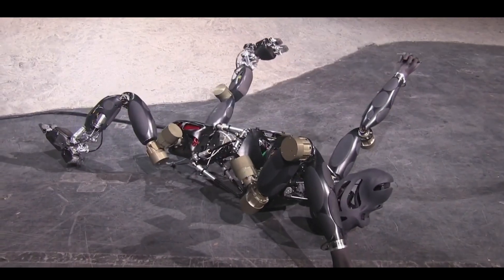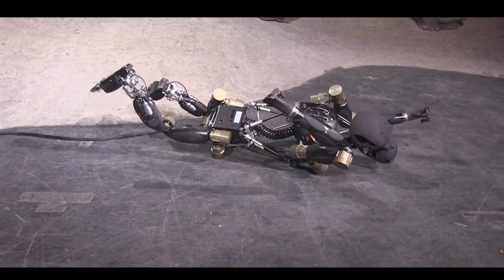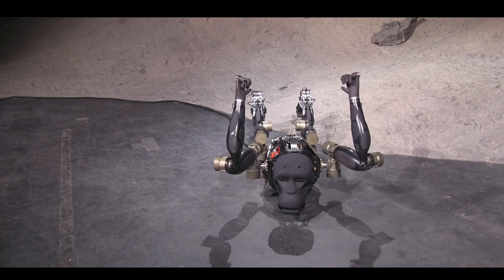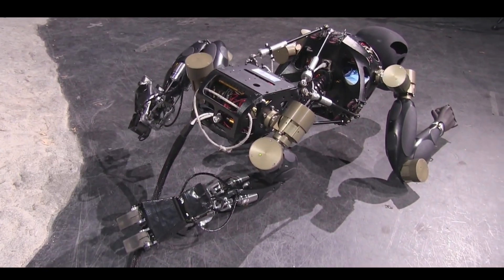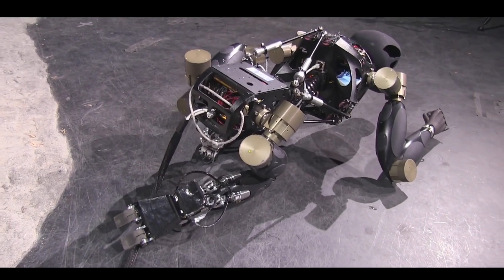Charlie — the agile robotic monkey. Charlie is a robotic monkey developed by the German Aerospace Center. Capable of walking on all fours or standing upright, Charlie can regain balance if pushed over and navigate slopes or uneven ground. Its flexible spine allows for fluid, natural movements, making it a potential candidate for future lunar exploration.